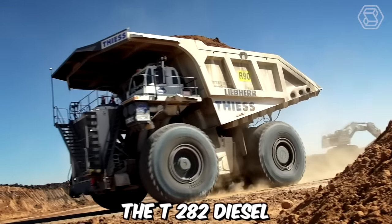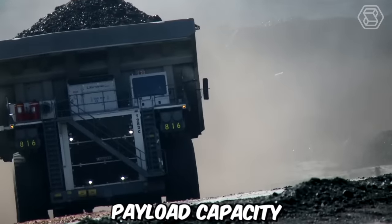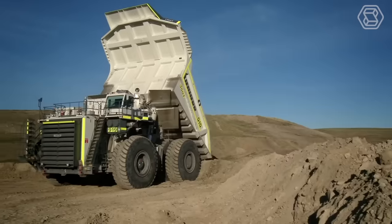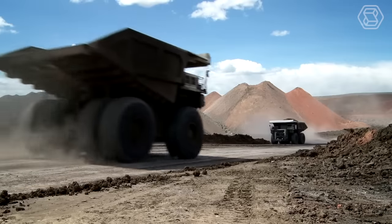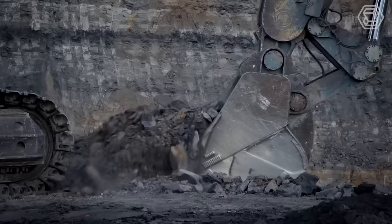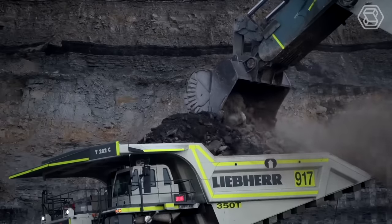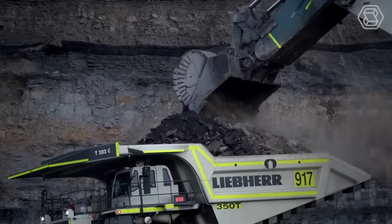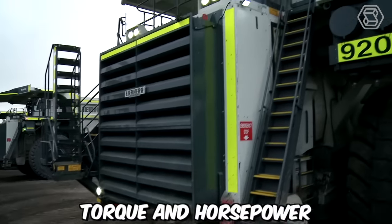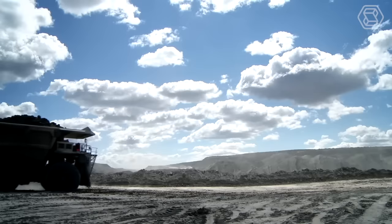The T282 diesel electric mining trucks from Liebherr are renowned for their exceptional payload capacity and impressive performance. These trucks have established themselves as pioneers in the mining industry, capable of transporting up to 400 short tons of material. With a top speed of 64 km per hour, the T282 trucks are designed to efficiently navigate mining sites, ensuring timely transportation of materials. The powerful diesel electric drive system provides the necessary torque and horsepower to handle heavy loads and challenging terrains, allowing for optimized productivity.